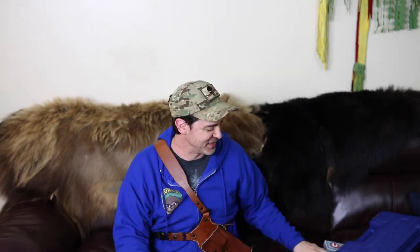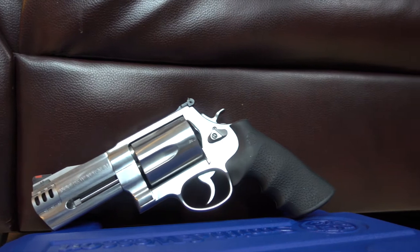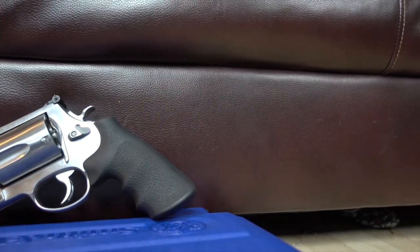Hey guys, Chuk here with Chuk's Outdoor Adventures, coming at you with a new video that I'm very excited about because I just got the 4 inch 500 Smith & Wesson Magnum 500. Super excited about this and I feel like it's the ultimate bear backup gun for Alaska, and I'll tell you why.